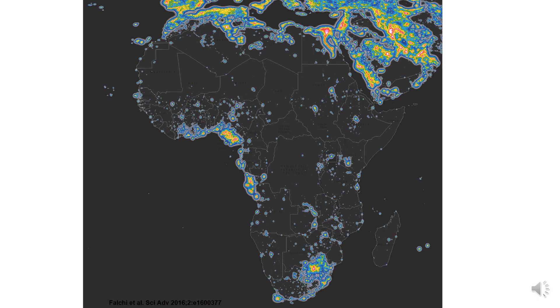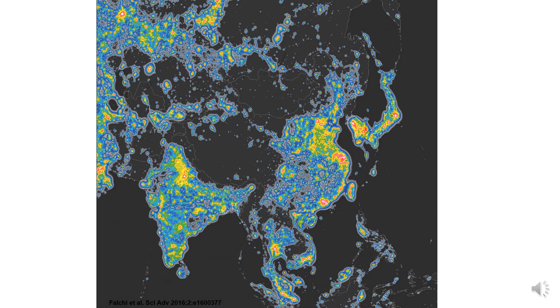We need to pay attention to protect the skies in the Atacama Desert. In Africa, the northern part is most polluted, especially in Egypt, and also in South Africa. Some of these lights are mostly fires from oil wells.